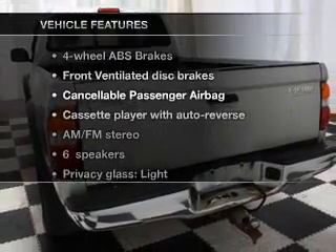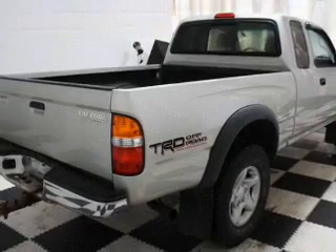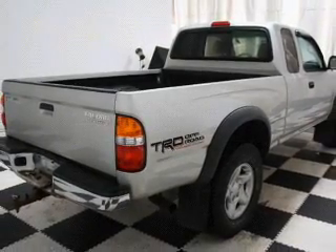Plus, enjoy these notable features that are included in this vehicle: an AM FM stereo, power steering, and air conditioning.